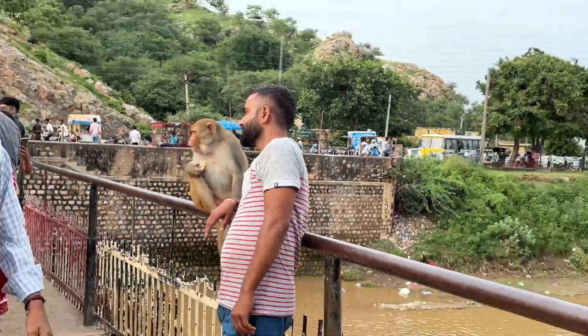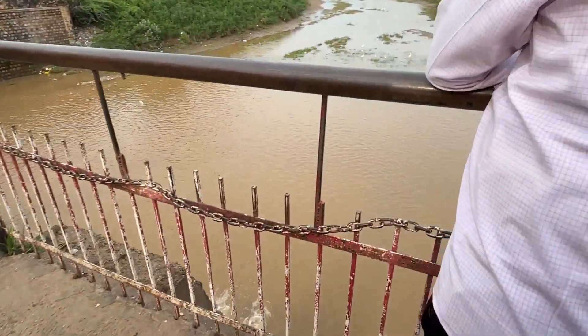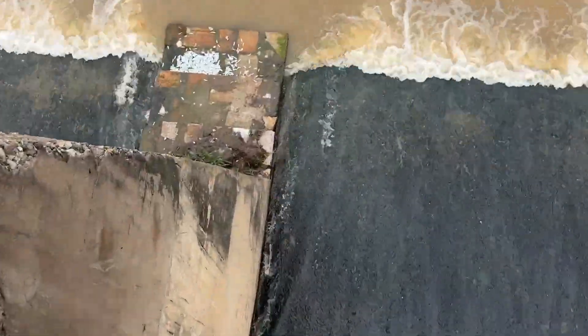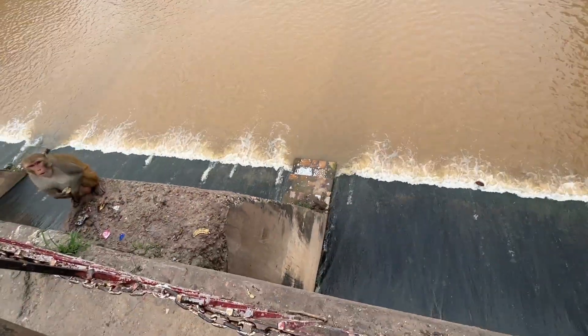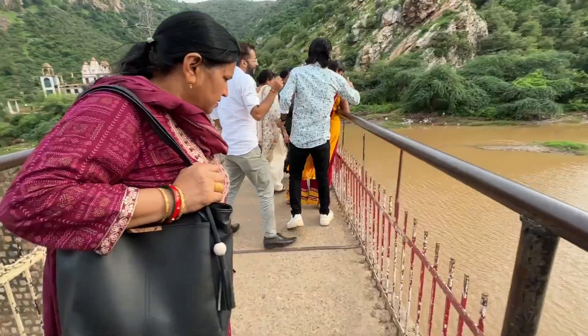This is a statue, that is a statue, this is a statue. Ready. Oh! Oh!